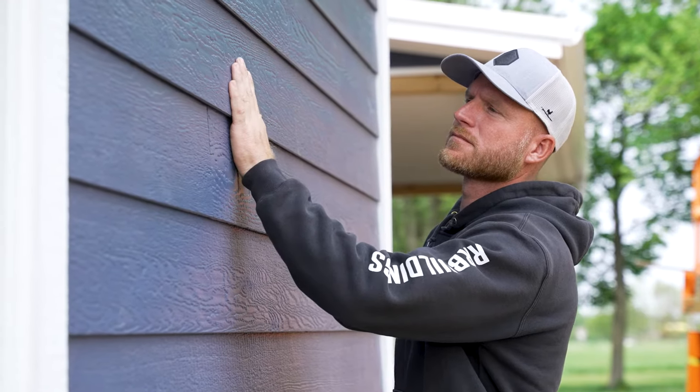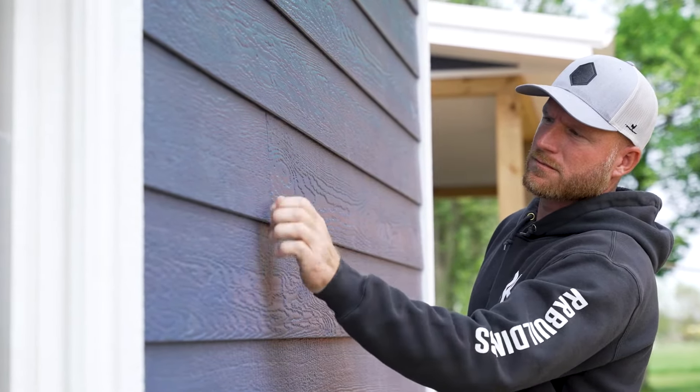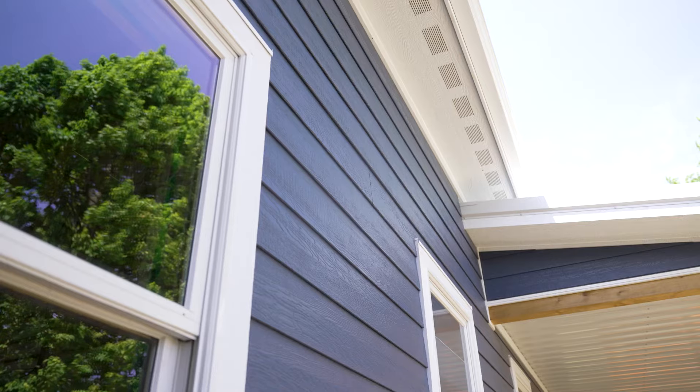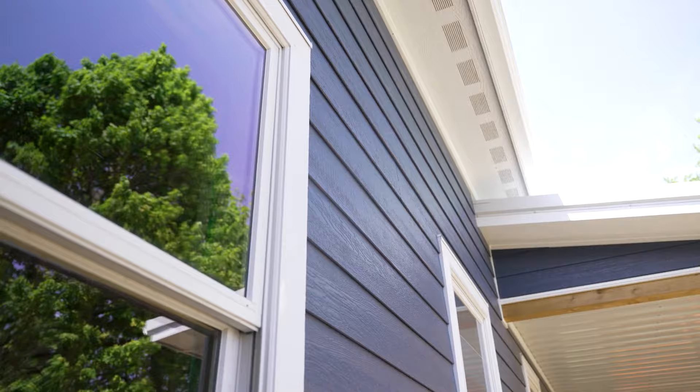When I'm selecting products for trim and siding on our builds, there are a couple of key things I think about. Most important to me is what's it going to look like — how is it going to look when we're done and in the future? Also, how is it going to install? As the builder, the guy actually doing the installation, I want it to be easy to install, just as much as I want it to look good, but also I want it to be priced appropriately for the budget of our projects.